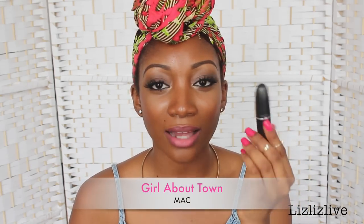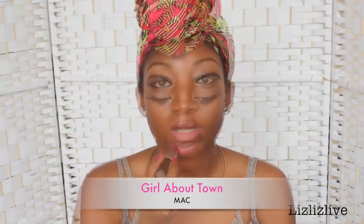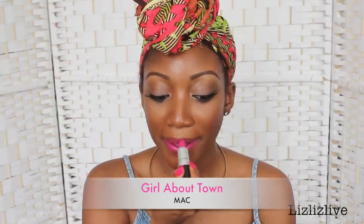This second one is one of my all-time favourites and I think it's probably one of the first pink lipsticks I got. This is also from MAC and this is called Girl About Town. Girl About Town is gorgeous. It's an amplified finish so it's quite moist. It's not a limited edition so you can still get this in the shops.